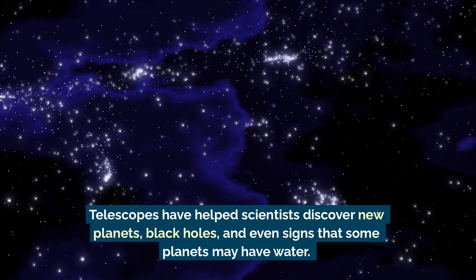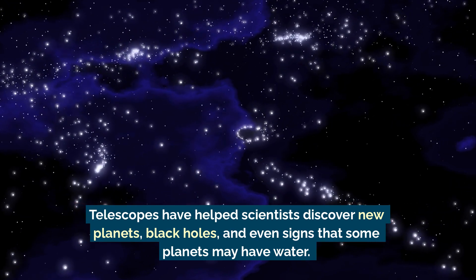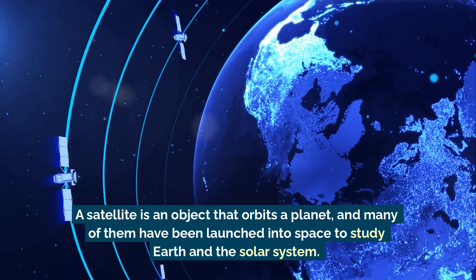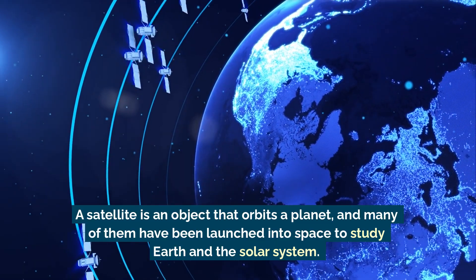Telescopes have helped scientists discover new planets, black holes, and even signs that some planets may have water. Satellites are another incredible tool. A satellite is an object that orbits a planet, and many of them have been launched into space to study Earth and the solar system.